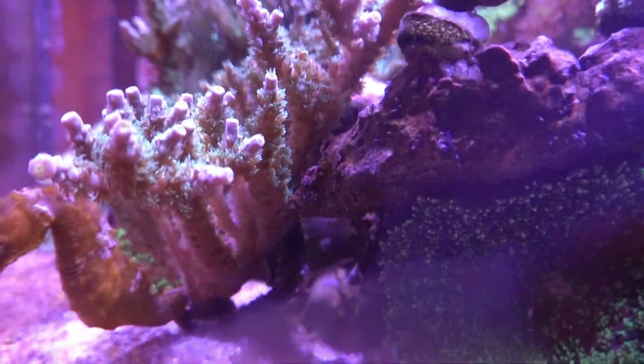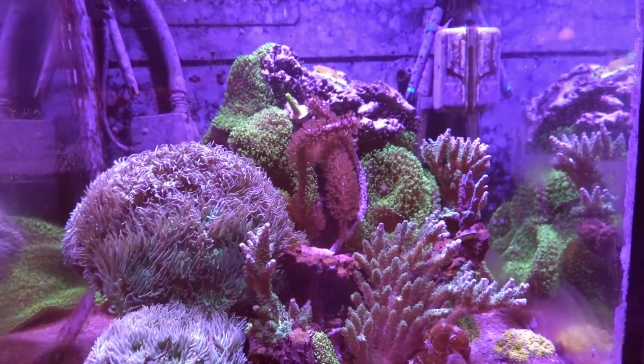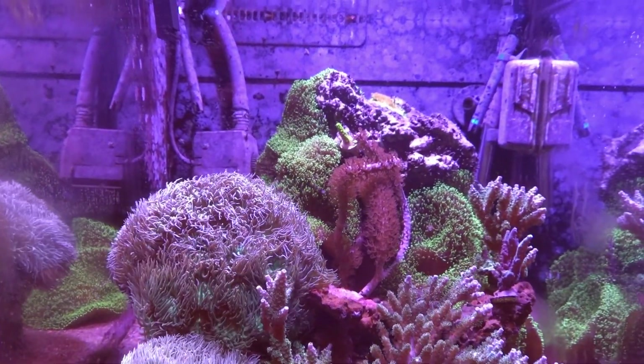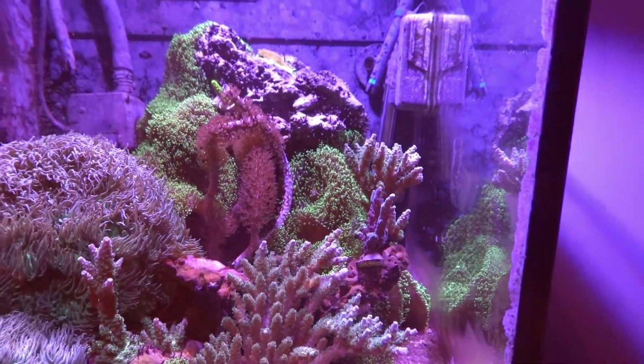I need to clean the bottom of this tank a bit. He's okay — he's eating and swimming around — but he's just not back to normal. I don't think he's ever fully recovered from the gas bubble disease. I'll keep taking care of him, or her, whichever it is.